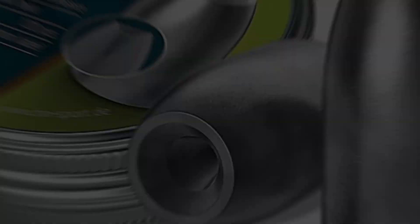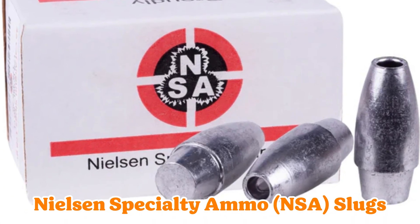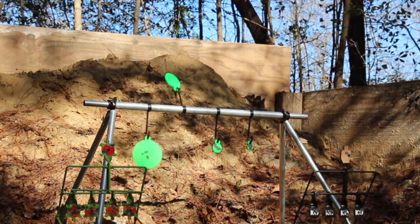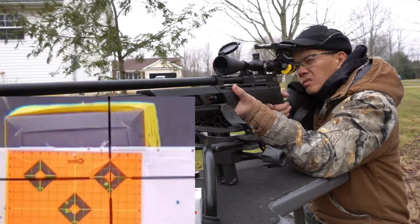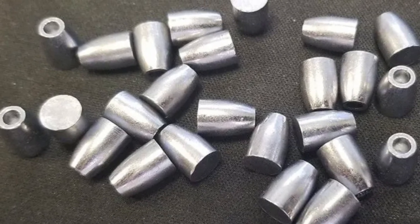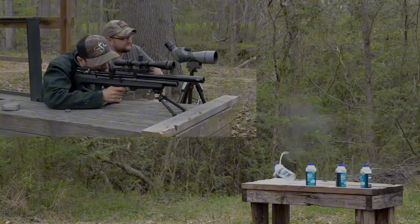Number 10: Nielsen Specialty Ammo — NSA Slugs. Tunable treasures trusted by picky hunters. Need to dial in like a sniper? NSA offers weight and diameter steps that let you customize for your barrel's quirks. Repeatable? You bet. Many swear by them for that laser-like consistency. It's like having a tailor for your ammo. Test a few, find the fit, and watch groups shrink.